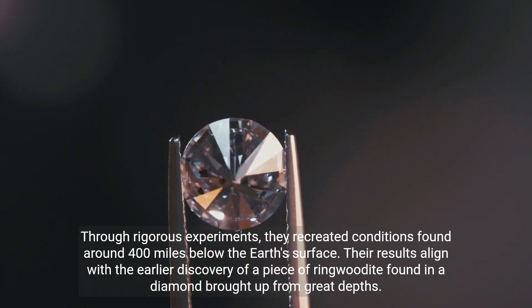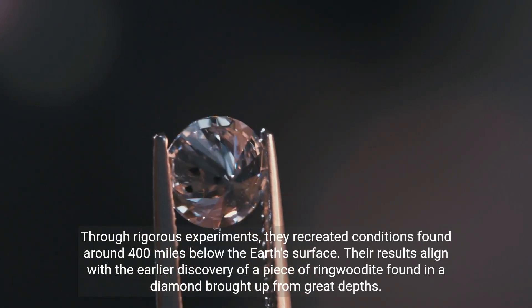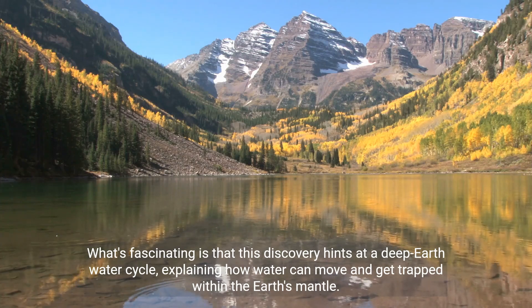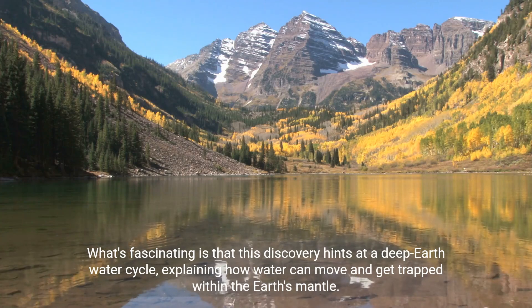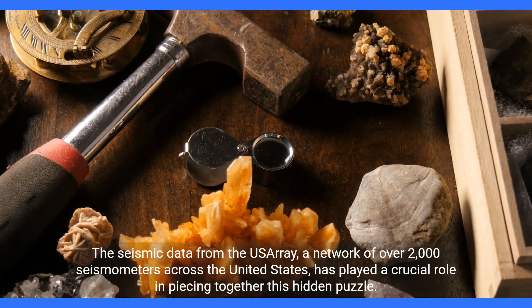Their results align with the earlier discovery of a piece of ringwoodite found in a diamond brought up from great depths. What's fascinating is that this discovery hints at a deep earth water cycle, explaining how water can move and get trapped within the earth's mantle.